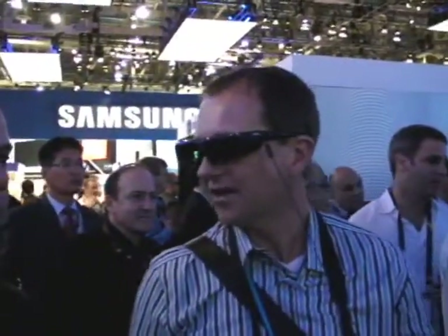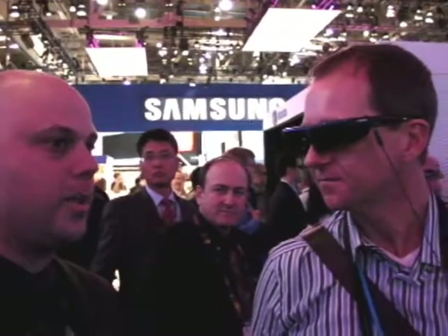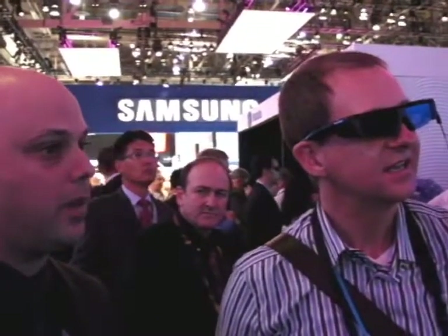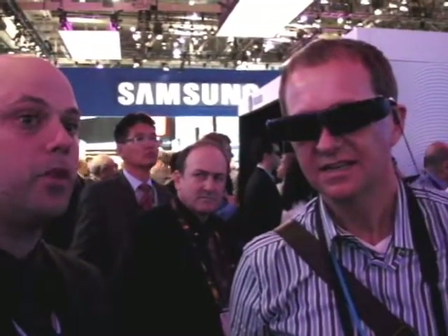Now is this going to become common in 2010, or are we seeing something at CES for the future? No, it's going to be this year — there's going to be a lot of content this year. And video games as well; video gaming is a big industry, and you're going to get a lot of 3D content with video games.